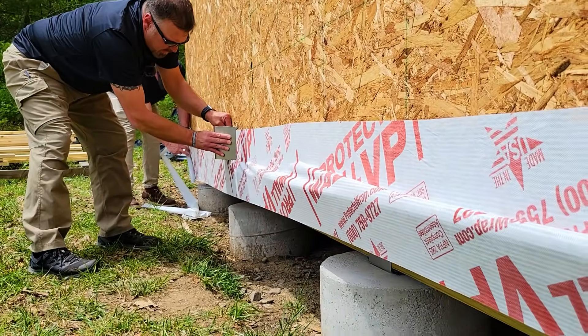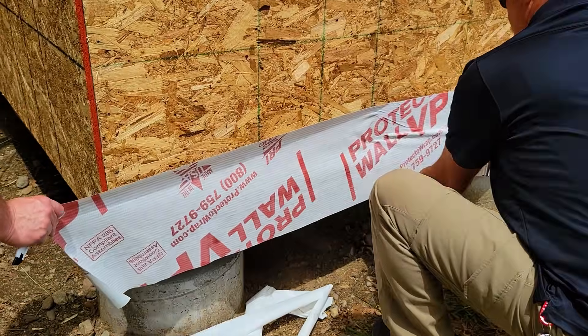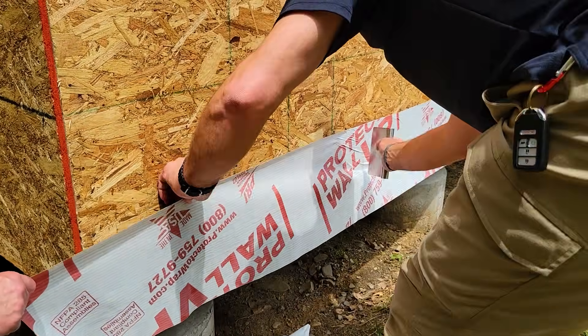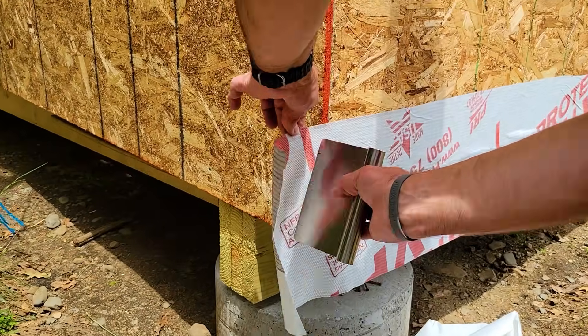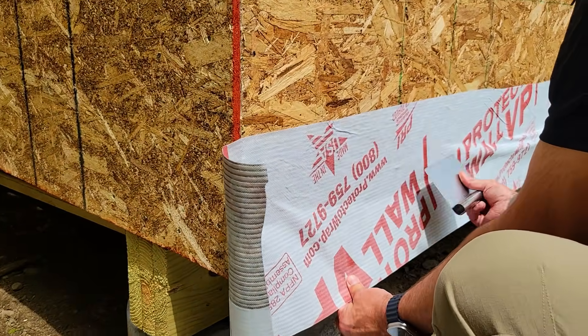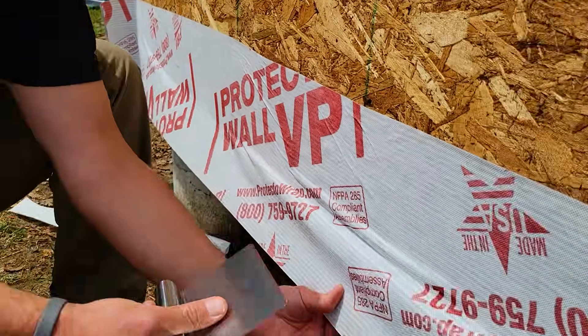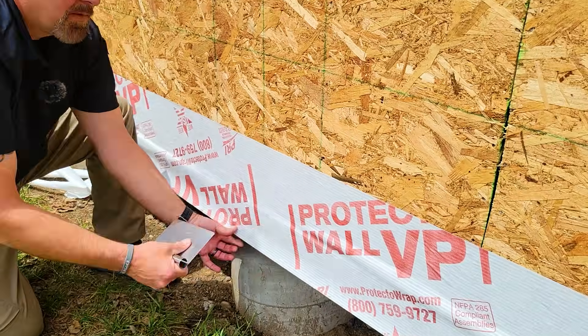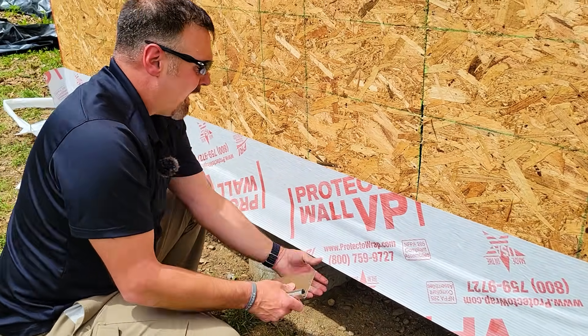43.5 perms is in a category with most of the other residentially sold self-adhered house wraps. No fasteners required, no primer — just your two hands and the ability to pull the adhesive tape off the back of the roll and stick it to the substrate.